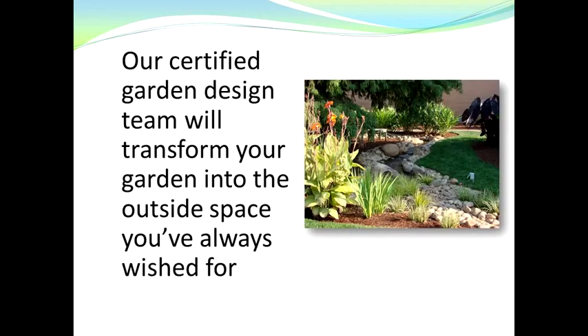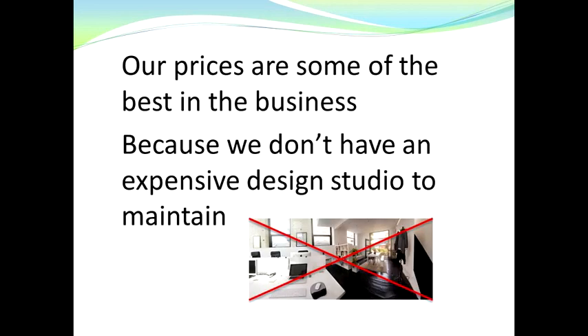Our certified garden design team will transform your garden into the outside space you've always wished for. And don't worry, because our prices are some of the lowest in the business — the reason being we don't have an expensive design studio to maintain, so we're able to pass those savings on to you.